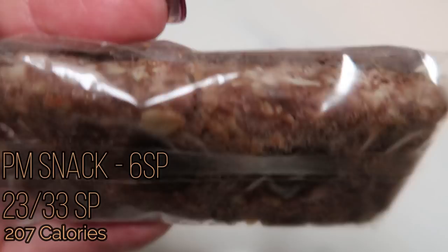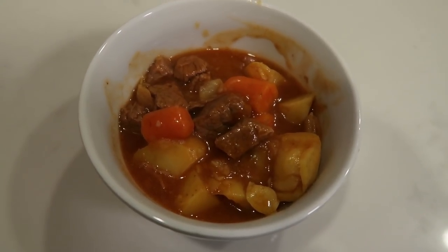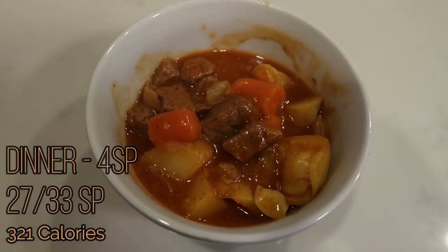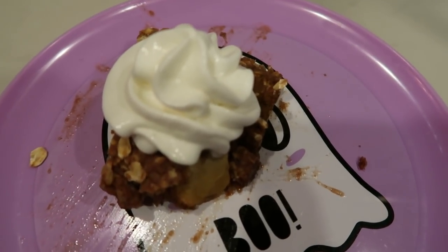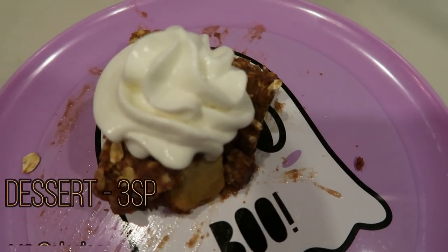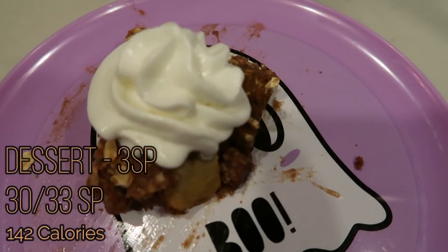Here's my dinner for tonight — I made stew in my Instant Pot. That video was posted yesterday, Tuesday, so you can check it out to get the recipe. This bowl of stew is four smart points. And here's my dessert tonight: some of my apple cobbler or crisp that I made in meal prep, which is three smart points. That rounds out all my food for today.